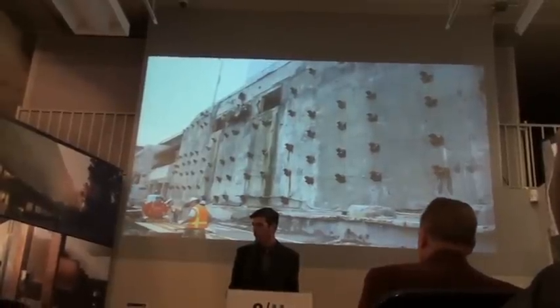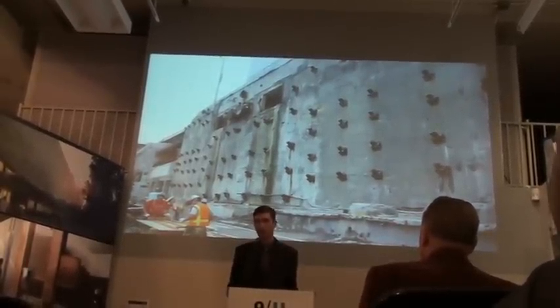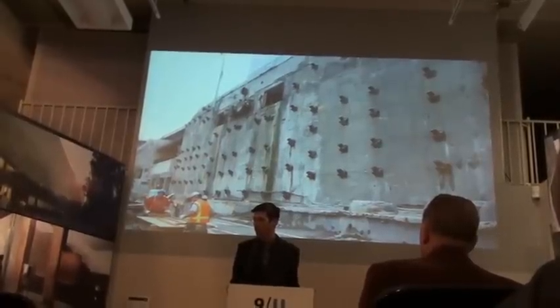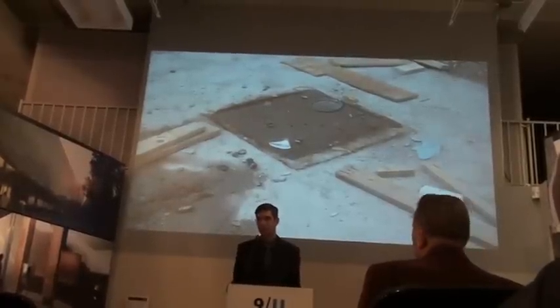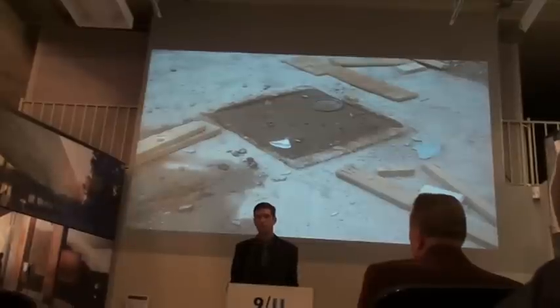And the slurry wall, which Daniel Libeskind spoke so eloquently about — when I encountered it in person I felt very moved to see it. There's something beautiful about that wall, and I'm glad that a portion of it is preserved in the museum.